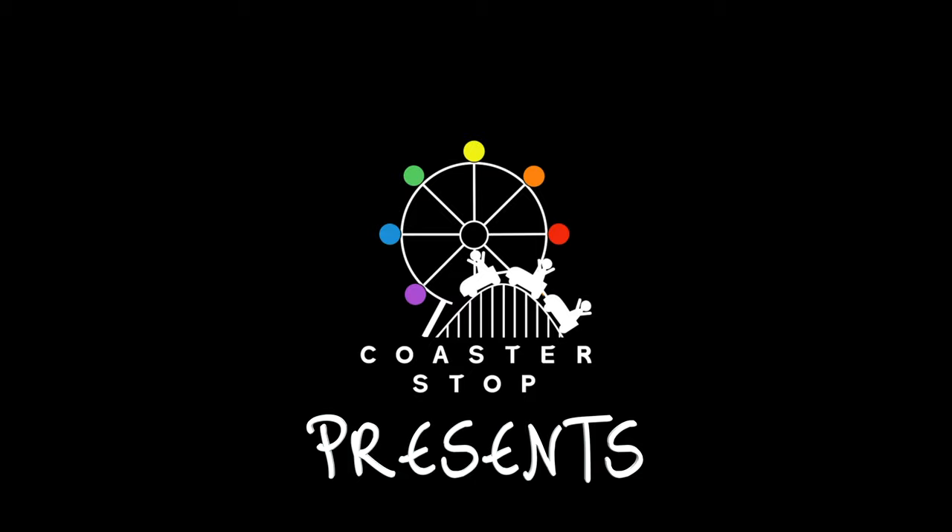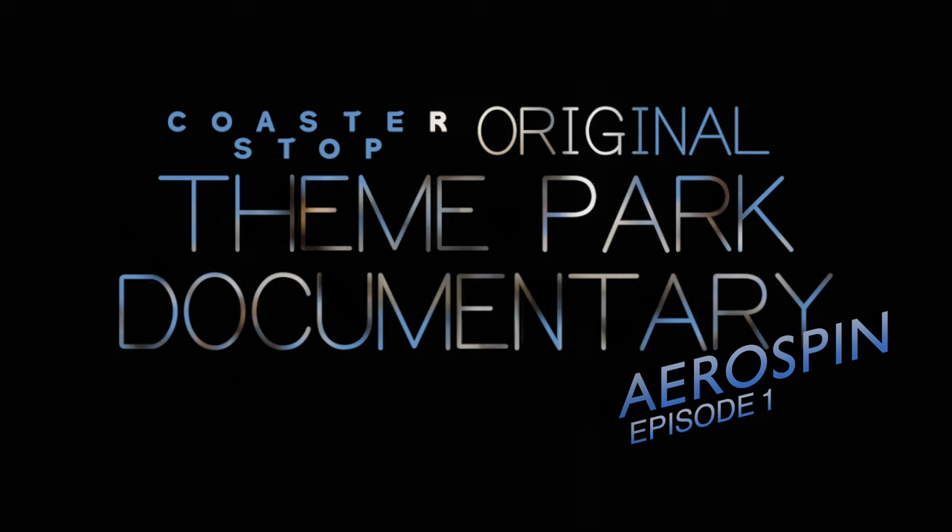Hi there Thrillseekers, welcome back to CoasterStop, where we unravel the stories behind some of the most breathtaking rides in the world. This is season 3 of our Theme Park docuseries.